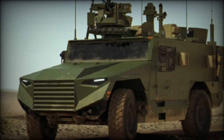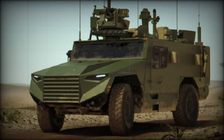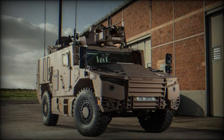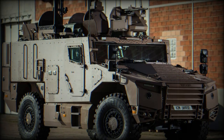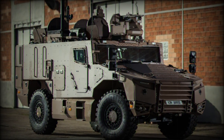Recent French Army exposure to the fighting in Mali has forced a modernization of French mechanized forces, and the Serval appears to be just what the General ordered: mobile, adaptable, and reliable. The service awarded Nexter an initial contract for 489 units in February of 2018, with up to 978 vehicles to be procured into 2030.